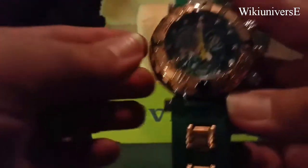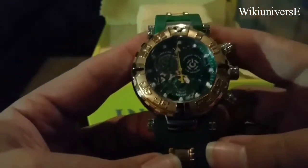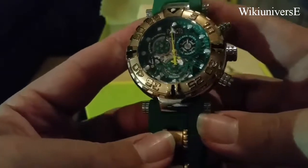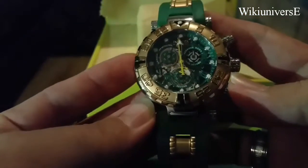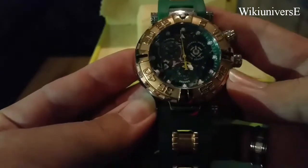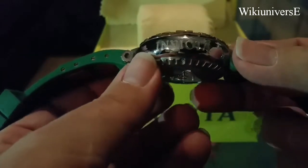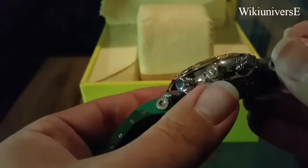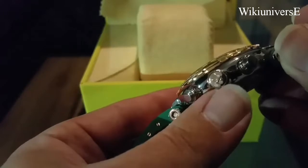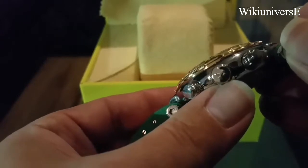One of their high-end watches — it is a very nice one. I do like this one; it's one of my favorites. A very, very nice big round case. Distinguished. They do have the Invicta engravings on the side, and also on the buttons you see their sign, which is IR, standing for Invicta Reserve.